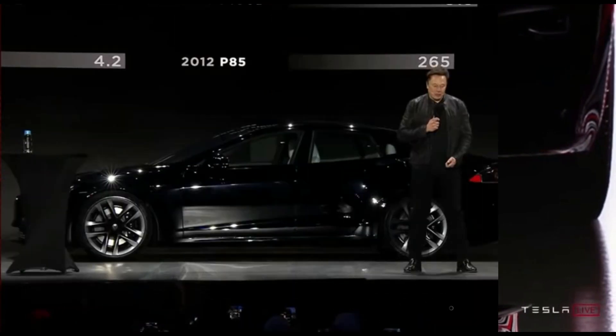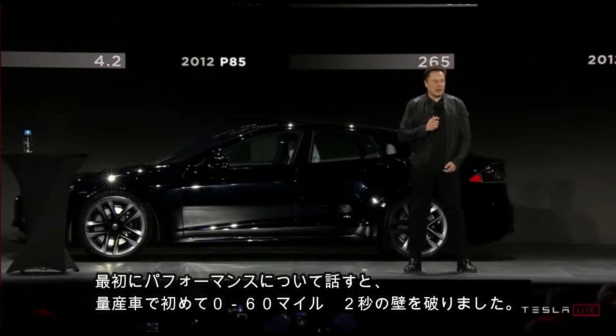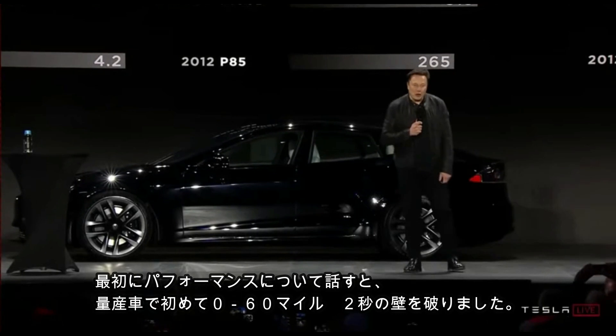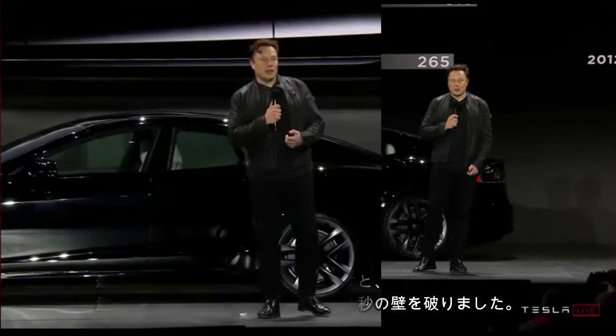Huge improvements we've made. It started off with good performance, but now with Plaid we've managed to break the two-second barrier. No production car has ever done zero to 60 in under two seconds.